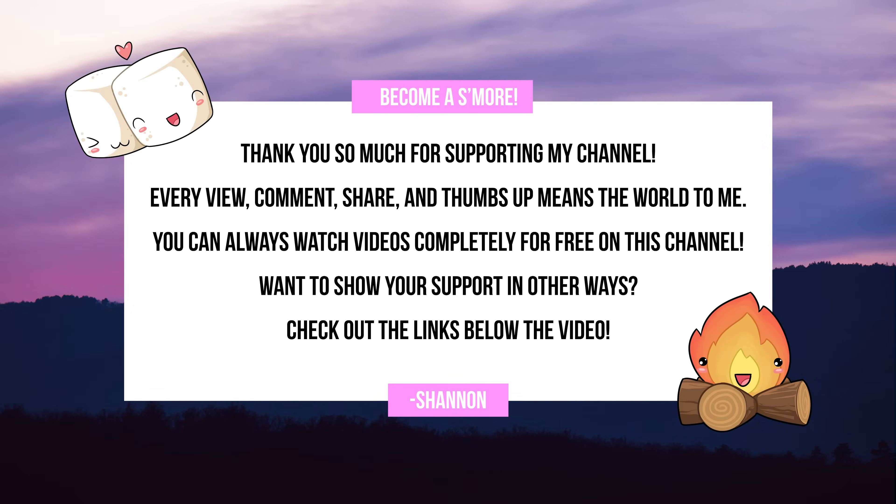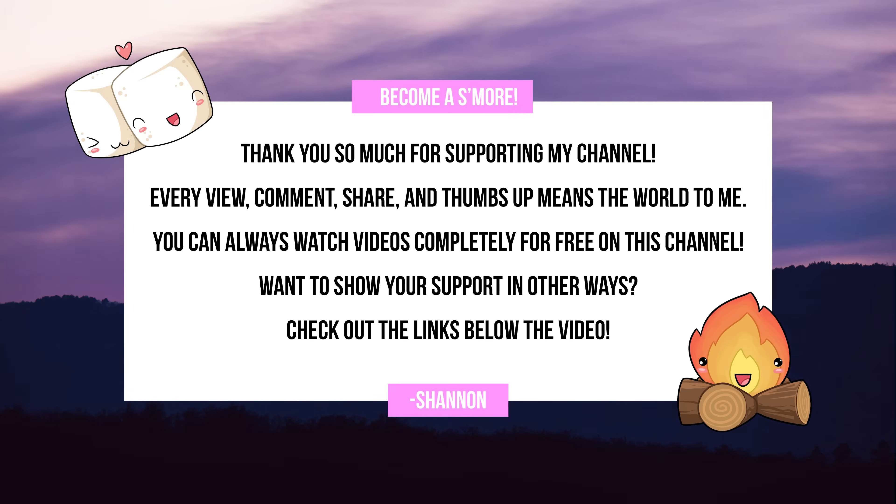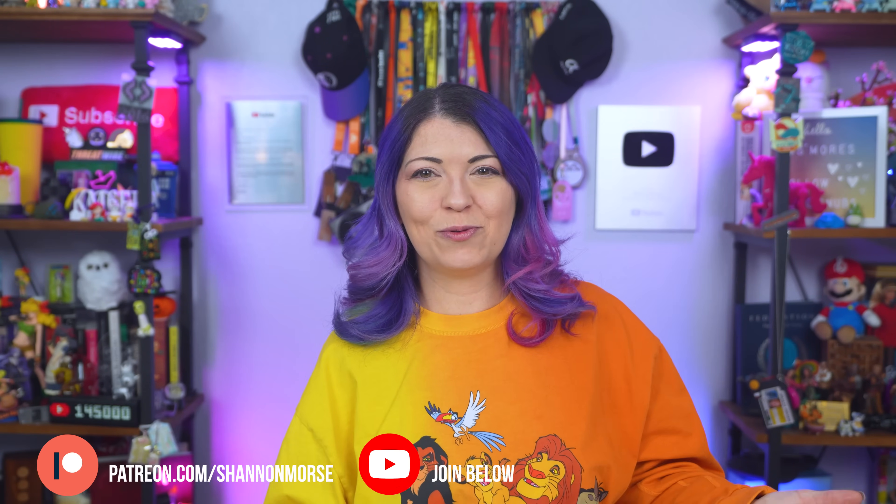If you are finding this video helpful, a subscribe would mean so much to me. Subscribing is a very simple and free way to support creators on YouTube, so hit the subscribe button down below and turn on notifications so you don't miss tomorrow's video. You can also grab the full checklist and daily recap at ShannonRMorse.com. A big Patreon shoutout to my s'mores — you can join them at patreon.com/ShannonMorse for perks like early video access and a private Discord. All videos on my channel are free to watch, and I thank my YouTube members and patrons for making that possible.